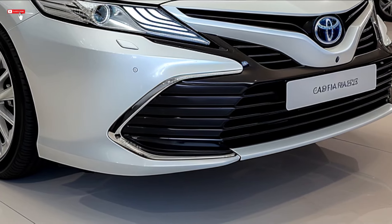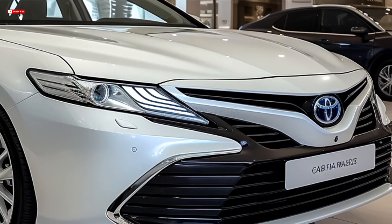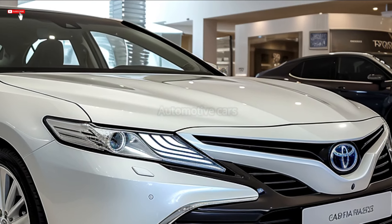Updated LED headlamps, taillights, contoured lines, 18 to 20-inch alloy wheels, a wider track, and improved stability are some of the main characteristics.